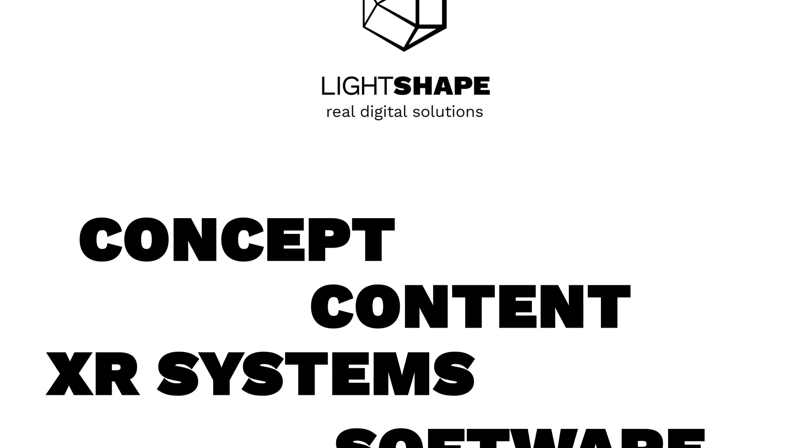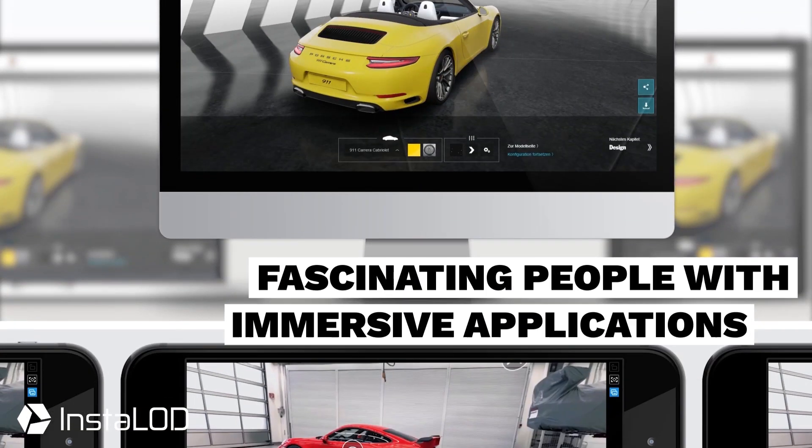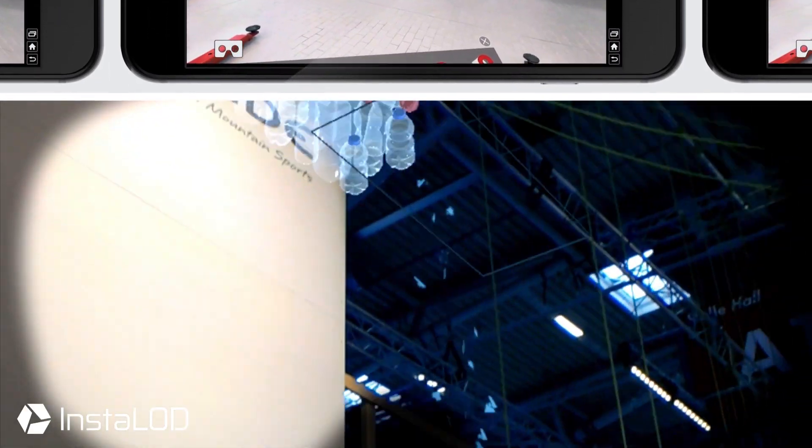Hey guys, this is Calvin from InstaLOD. In this video, the team at LightShape showcased how InstaLOD made it possible to drastically cut their turnaround times on creating a VR application for Fiat.